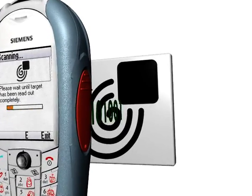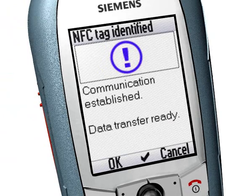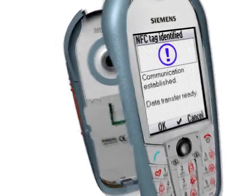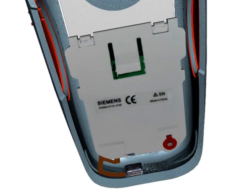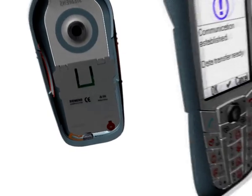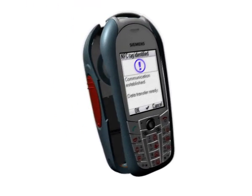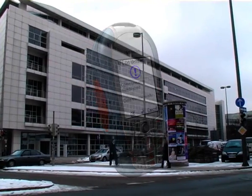Therefore, NFC is an easy way to set up connections for all kinds of objects within your environment. BenQ Mobile has developed a prototype based on the Siemens CX70 Emoti mobile phone. This phone is equipped with an NFC chip from Philips that is fully near-field communication compatible. To demonstrate the capabilities of near-field communication technology, the following scenario was developed that involves multiple interactions.